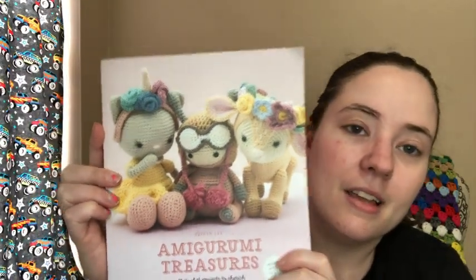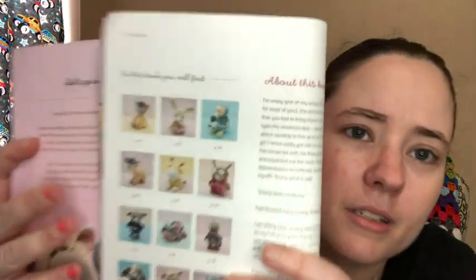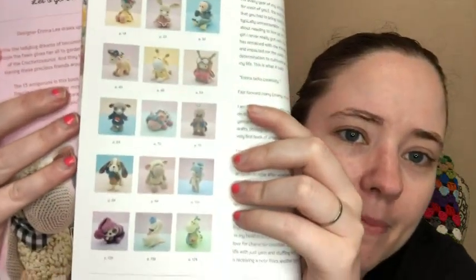She also sent two books. The first is Amigurumi Treasures — I have one book by the same author, Erinna Lee, but not this one. Flipping through it, there's a bunch of cute patterns. There's a dodo bird I'm definitely going to have to make, and a pig that someone made recently — someone on YouTube made that pig and I remember wanting to make it. The dodo bird is not going to be the first thing I make out of that book for sure.